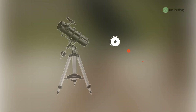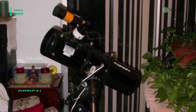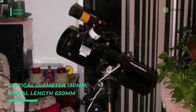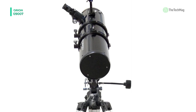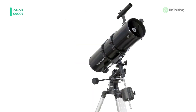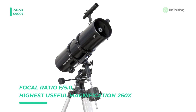Next on the list we have the Orion 09007. It is a 5.1-inch aperture reflector telescope that gathers an ample amount of light for great views of the planets and moon, as well as brighter galaxies, nebulas, and star clusters. The small 24-inch long optical tube design offers easy portability, and its fast f/5 focal ratio provides pleasing wide-field performance, which makes it a very versatile telescope the whole family can enjoy.